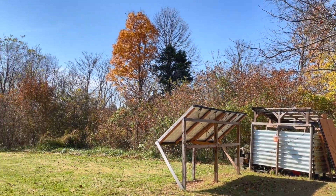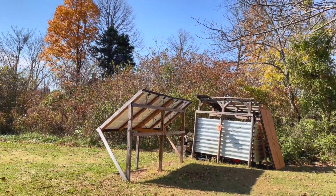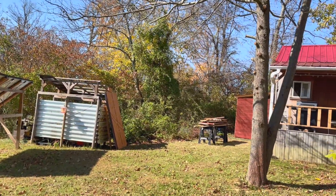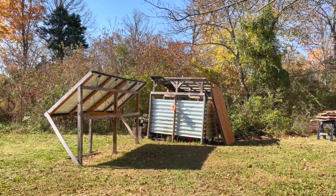Hello folks. Welcome back to the channel. Welcome back to St. Bernard Acres, the home of the off-grid cabin. We're talking power room today.